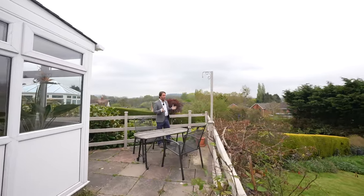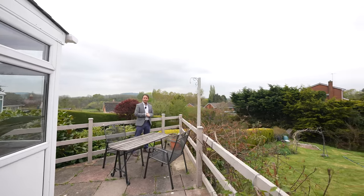So if you can picture yourself living in a home like this, give us a call in the office and we'll arrange a viewing.